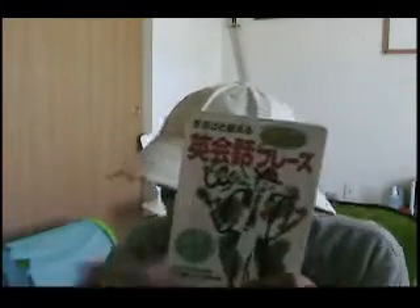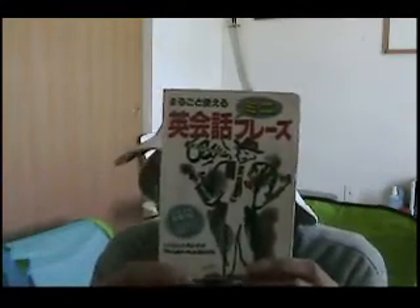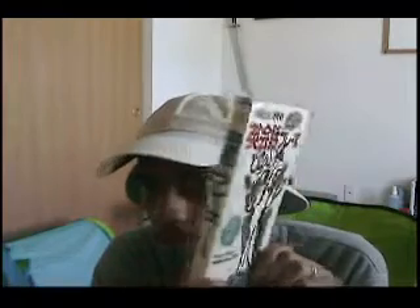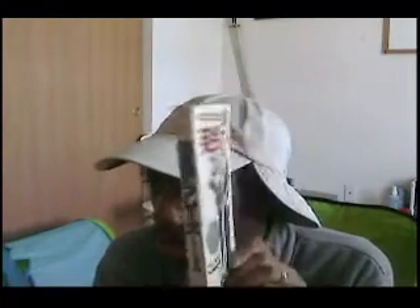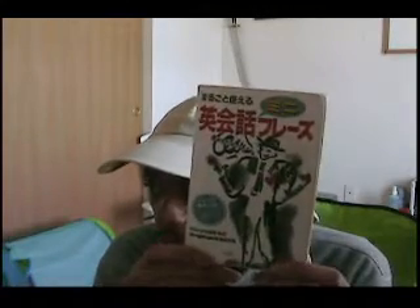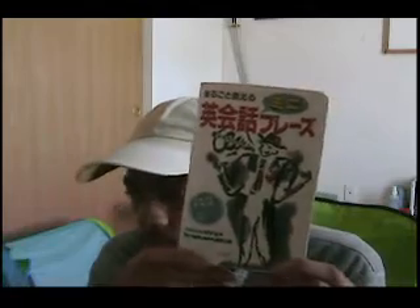First of all, what do we have on top? I have this book here — Eikaiwa Furezu. I got this from a Japanese buddy several years ago. It's all in Japanese — Japanese phrases. It was actually made for Japanese people learning English; they had some good phrases in Japanese. So it's a pretty good book.